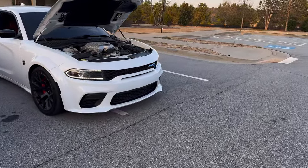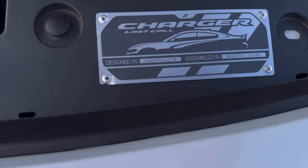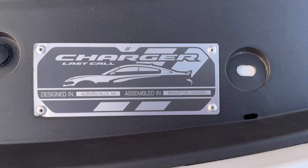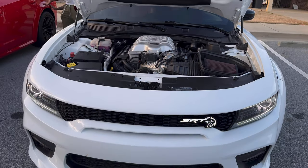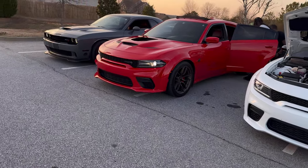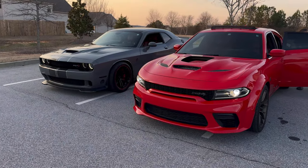Let me show y'all this last-call badge. So now we're just gonna go over what we do for a living and how we're able to afford the cars and everything else.